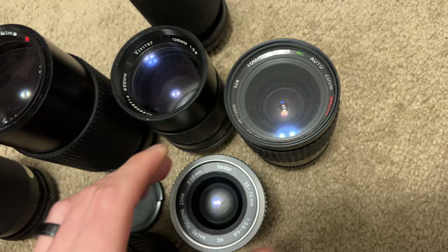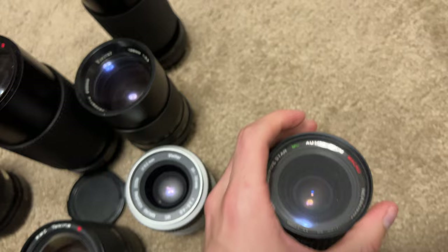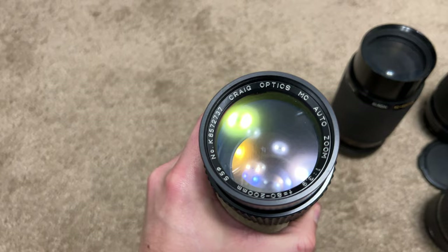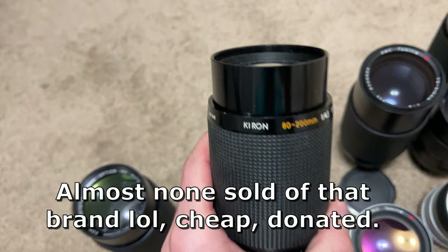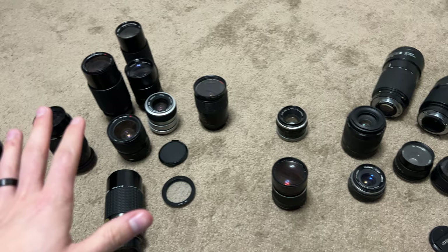I'd be curious what this one goes for. I would unscrew that little lens filter. And then this is really interesting — I've definitely never heard of Craig Optics, so we'll see what that goes for. I don't have high hopes. And then Kieran — also never heard of that. I feel like we can make basically our money back on these lenses. I haven't looked any of them up, but lenses are usually where the bulk of the money is.